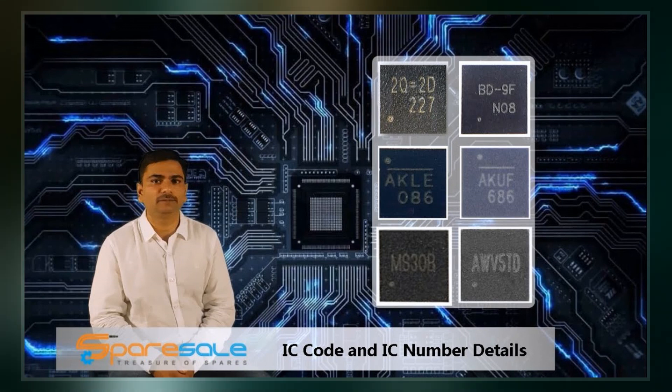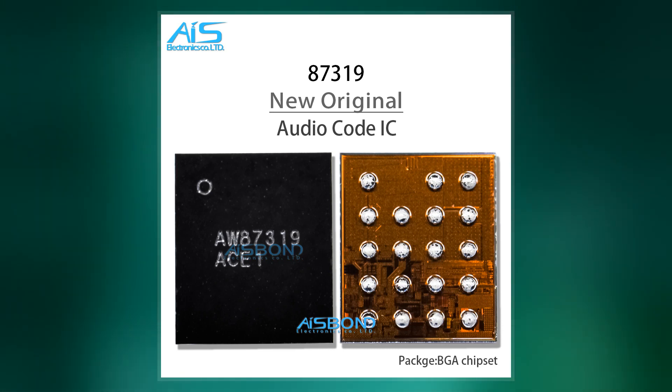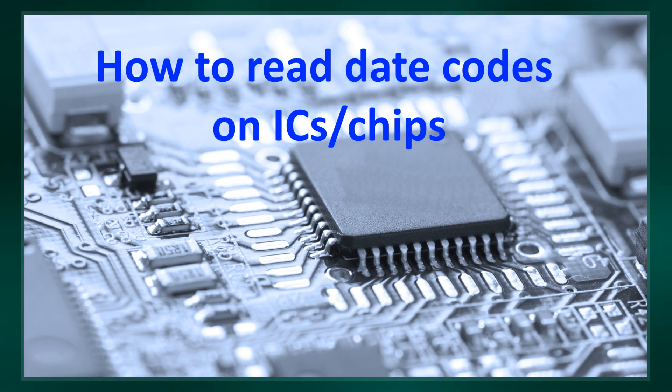The usage of IC codes in relation to individuals is recorded as part of information collected during activities including stop and search, issuing of fixed penalties, arrest, and custody of individuals, and is recorded on a number of police databases.